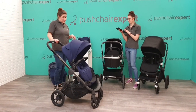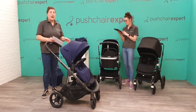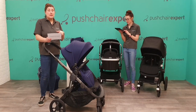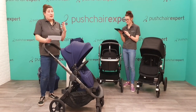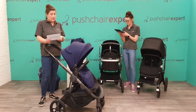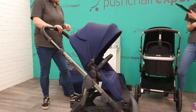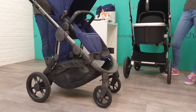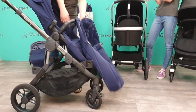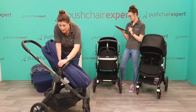Can you buy just the seat unit on its own? No — it comes in a bundle like all iCandys: one frame, carry cot fabrics, seat fabrics so you switch it over. There's a five-year warranty with your iCandy, which is fab, and really covers you for any issues. You've got lockable front wheels and quick-release rear wheels you can take off for quick cleaning. Martin confirmed the warranty — five years, great.